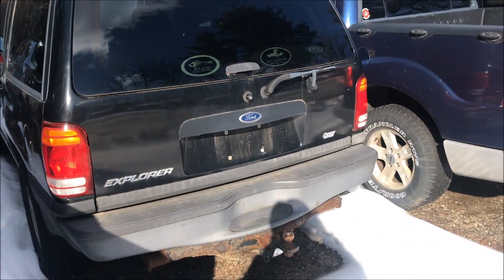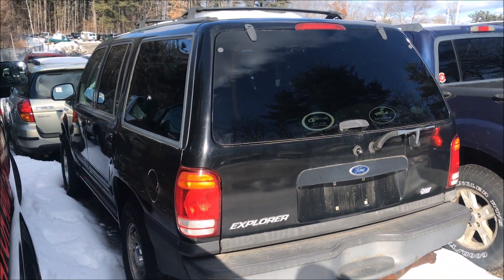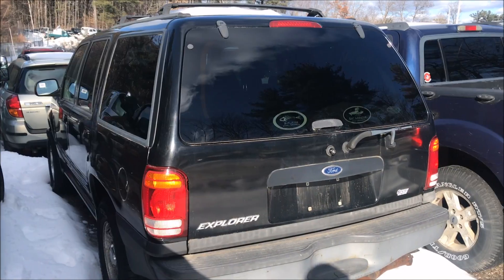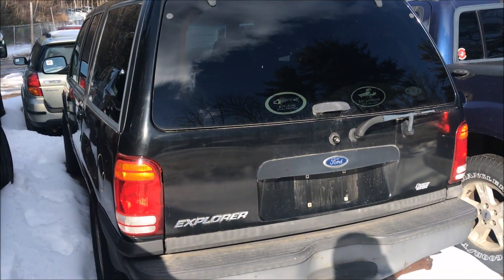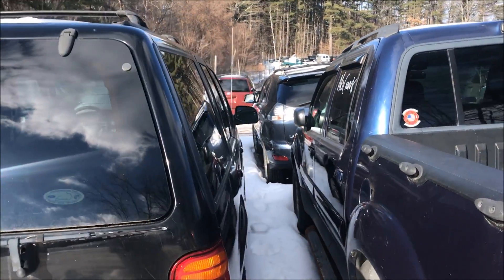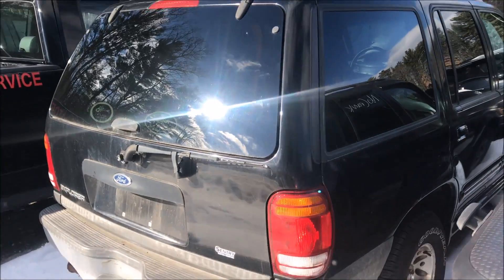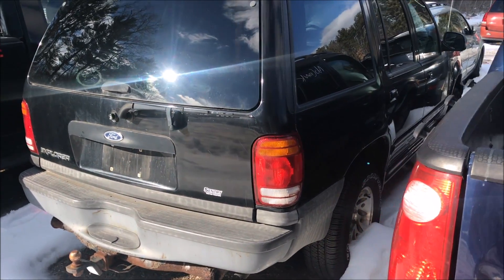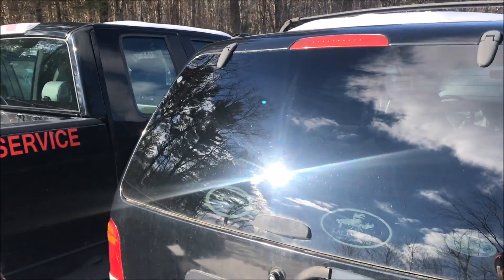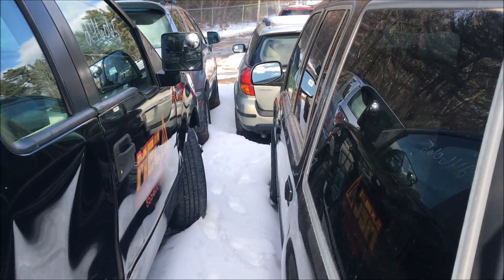I thought they were still dropping the price down. He grabbed it for $300. I would love to add that to my collection. Unfortunately, not going to happen. But here we have the Explorer that I bid on this morning. This has the OHV, the old school 4.0 — no timing chain issues with these. It's a one owner with 80-something thousand miles. I think it's 82 or 83. I got this out the door for $717.